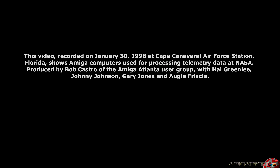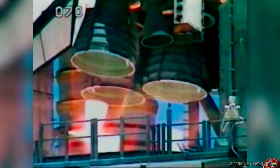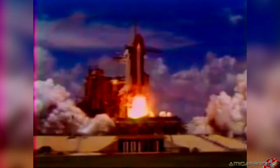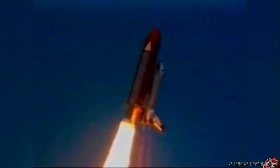Close and lock your visors and initiate O2 flow. All systems are go for launch at this time. T-minus 10, 9, 8, we have a go for engine start. 6, 5, 4, 3, 2, 1, booster ignition and liftoff. Liftoff of Columbia on a multi-nation research flight. Roger, roll Columbia.